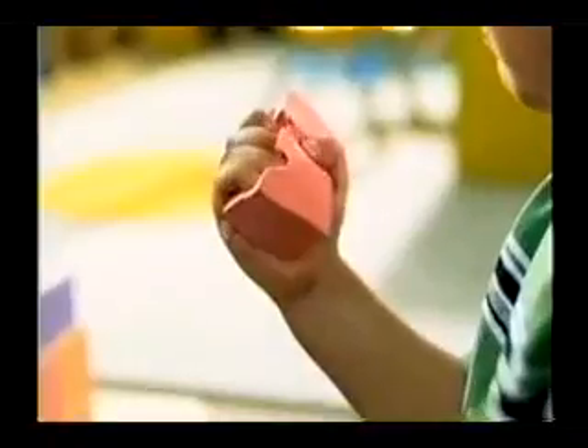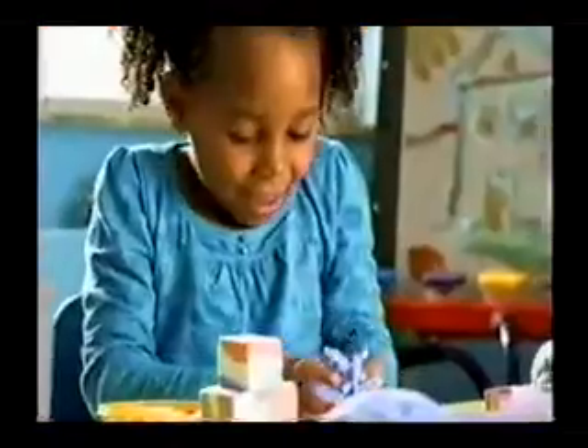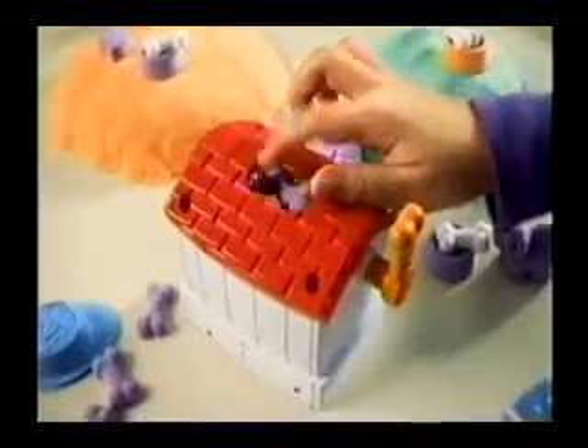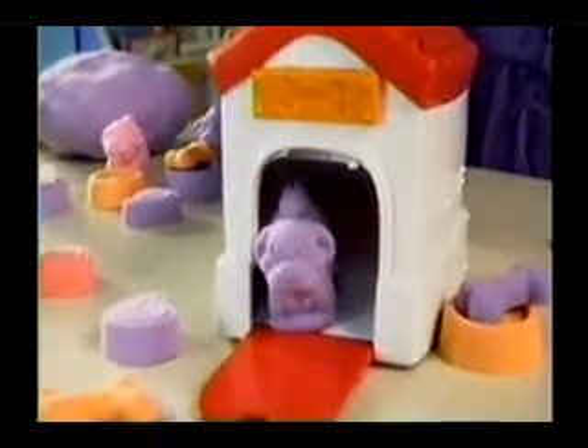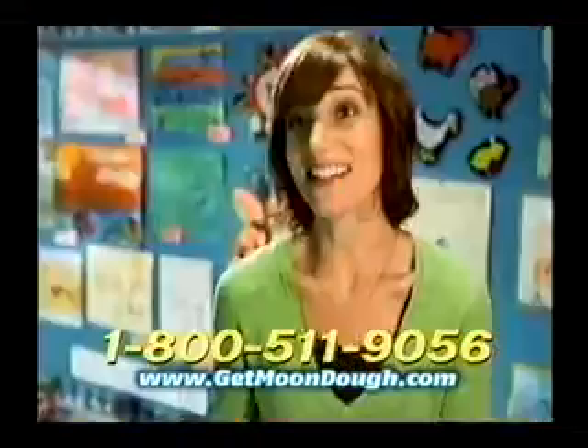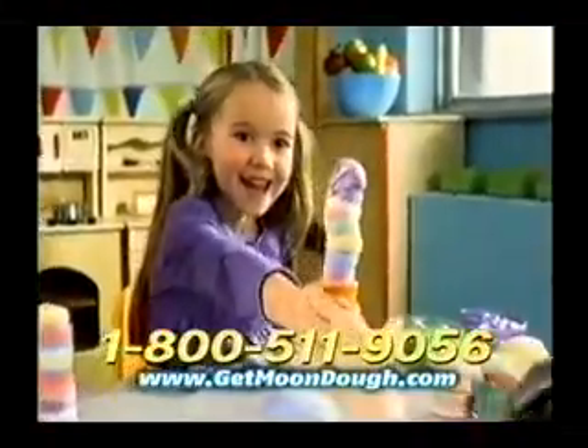There are always kids with allergies in the class. The nice thing about Mundo is it's hypoallergenic and wheat and gluten free. Mundo's revolutionary new molding machine is super easy to use and creates perfect characters every time. Just mold, stack, and crank to create. And the kids just love it. Mundo, like no other dough before.